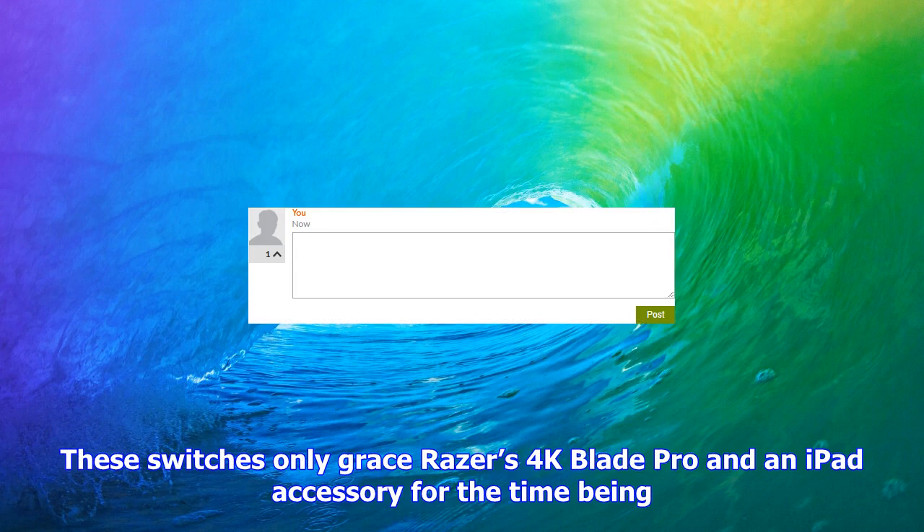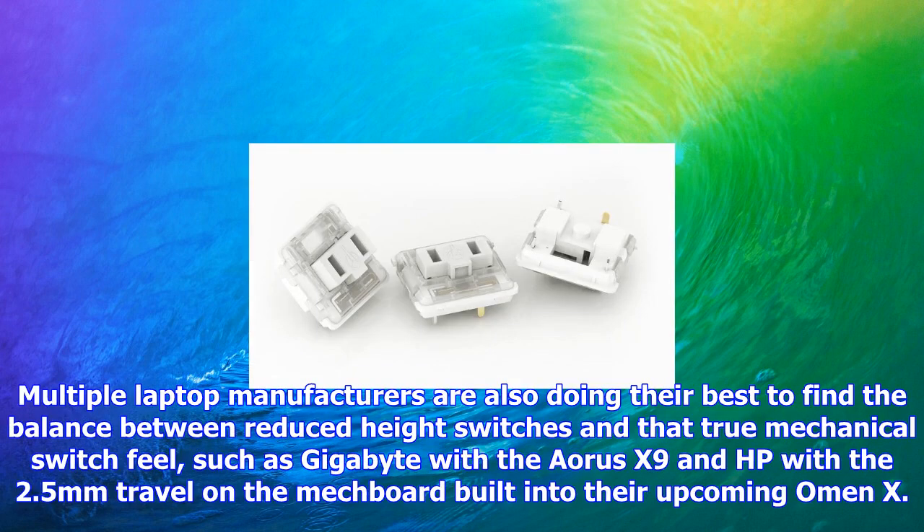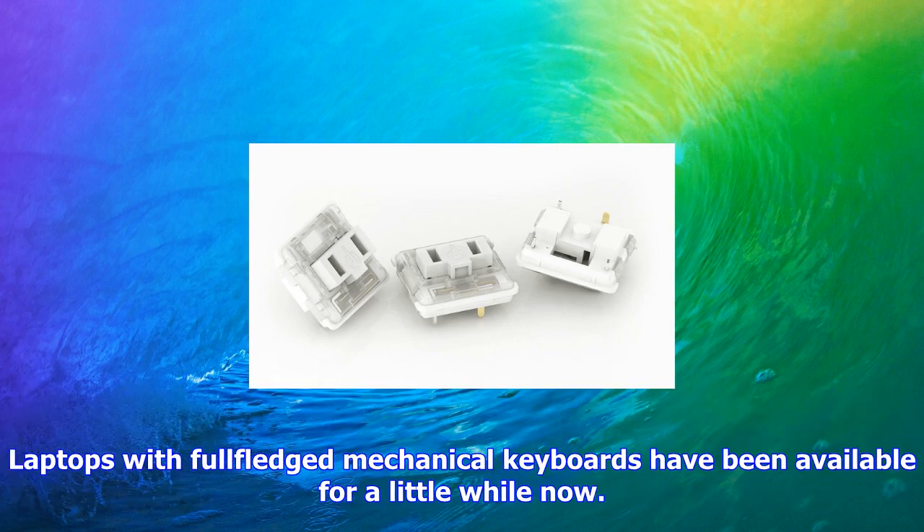Multiple laptop manufacturers are also doing their best to find the balance between reduced-height switches and that true mechanical switch feel, such as Gigabyte with the Aorus X9 and HP with a 2.5 millimeter travel on the keyboard built into their upcoming Omen X laptops. Full-fledged mechanical keyboards have been available in some laptops for a little while now.